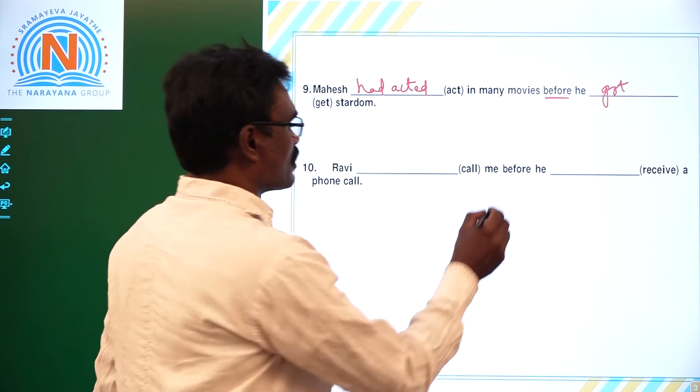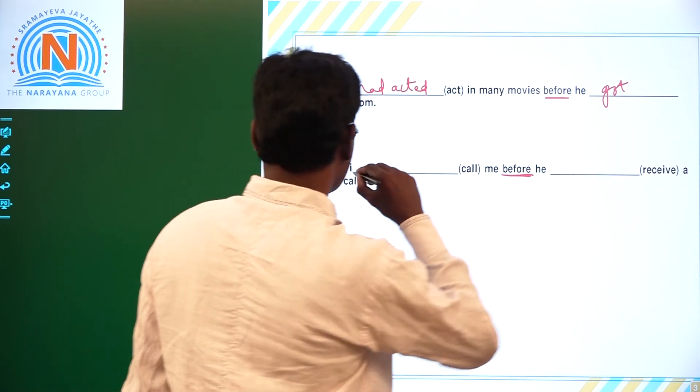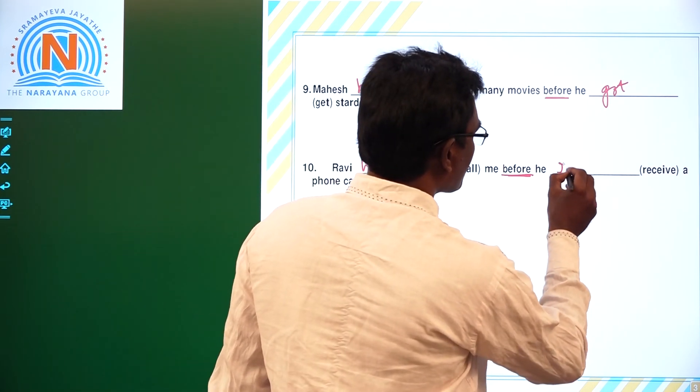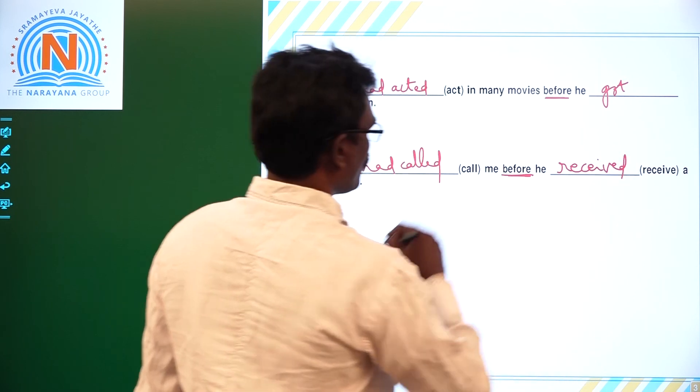Tenth one: 'Ravi dash call me before he dash.' Before is the keyword. Ravi calling is the earlier action — Past Perfect. The later action is Simple Past. Answer: Ravi had called me before he received a phone call.